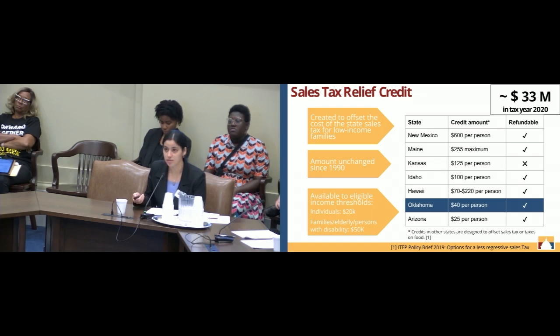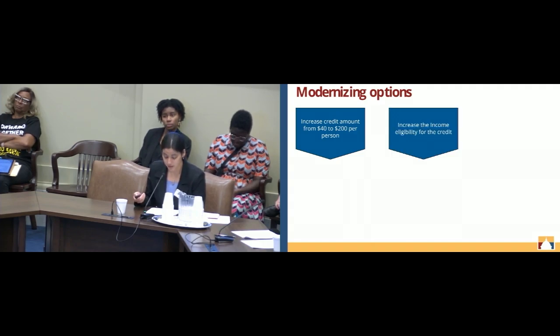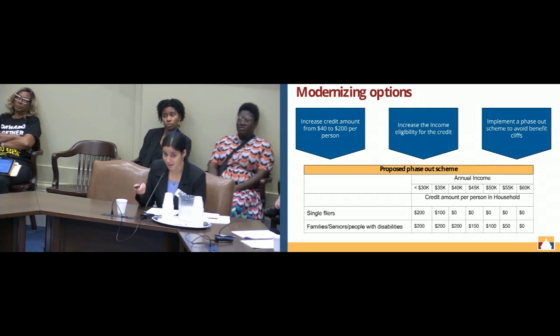How can we modernize our sales tax credit? First, we can increase the amount from $40 per person to $200 per person. We can increase the income eligibility to expand it to cover more households. And the credit should have a phase-out scheme, as our partners from CBPP were just discussing, which can help prevent people from experiencing a benefit cliff.